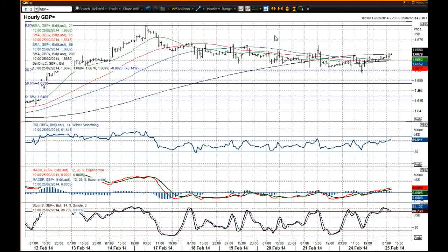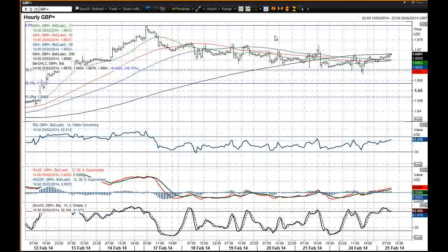I'll be using any sort of corrections in cable as a chance to buy. Watch out for two o'clock and three o'clock GMT this afternoon for the house price index and also the consumer confidence from the States — that could have an impact on this chart and there could be a fair bit of volatility around those times. I wish you good luck in your trading and I will speak to you later.